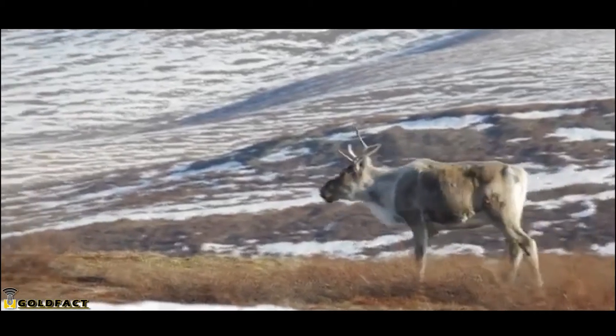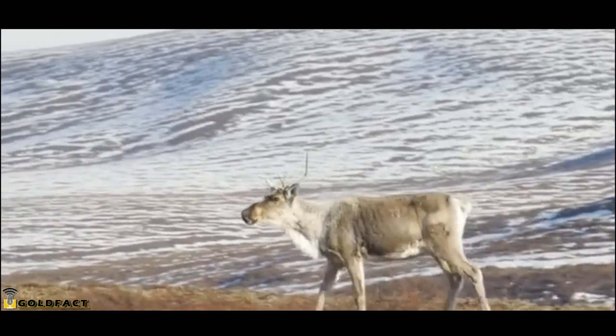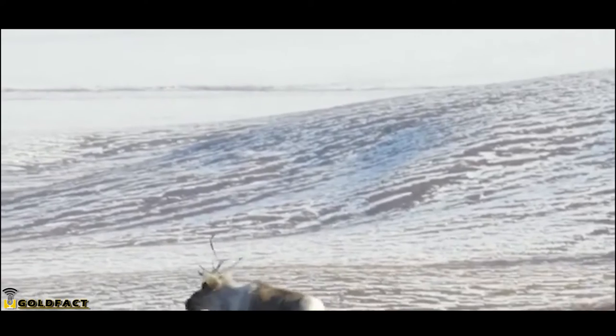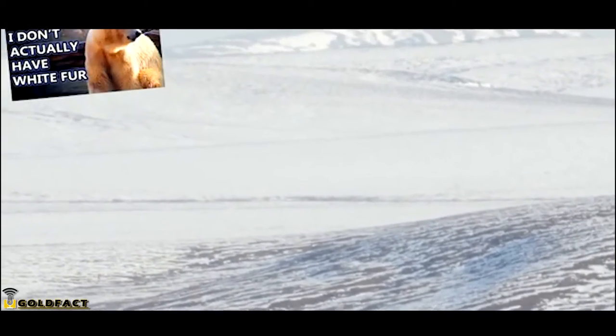Male reindeer lose upwards of 25% of their body weight during the rut, leaving them exhausted and without antlers. This makes them susceptible to predators like gray wolves, grizzly and polar bears, wolverines, lynxes, and more.